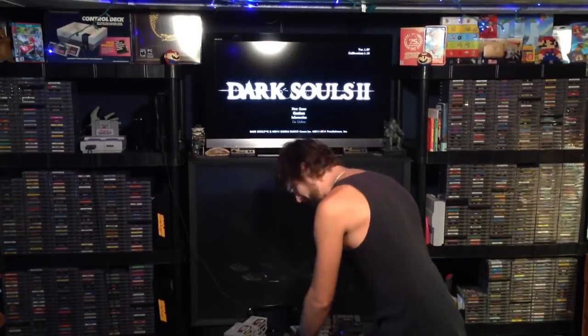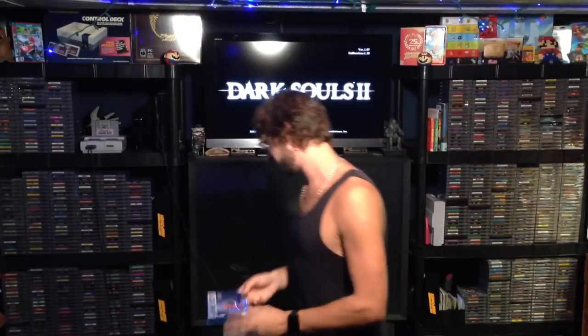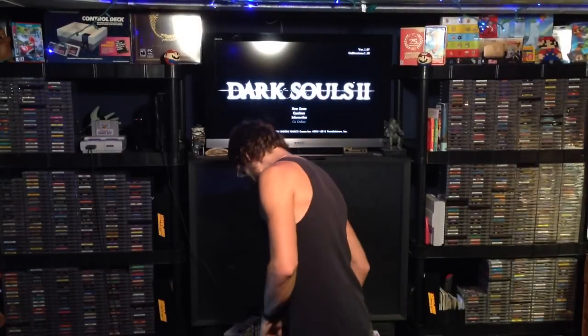The next game I picked up is extremely rare — the box is very hard to find and there was only one CIB or boxed copy sold last year on eBay. It's Bram Stoker's Dracula for Game Boy, and I got it to match my CIB NES copy. Another box I picked up was Gremlins 2, box only.